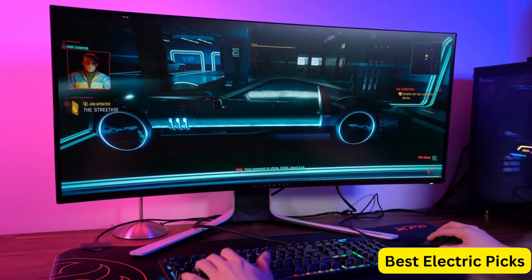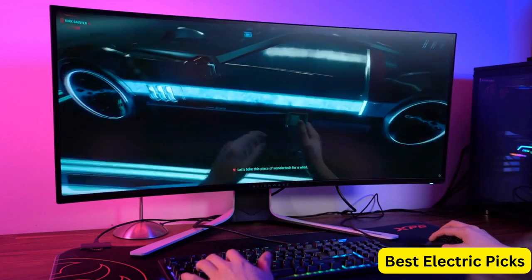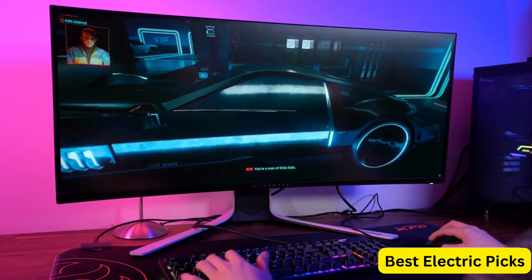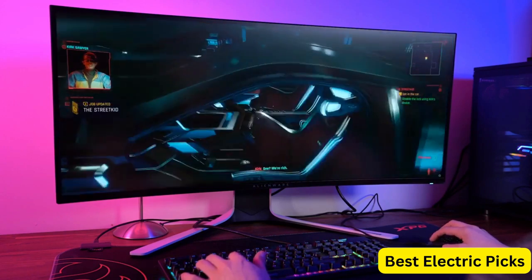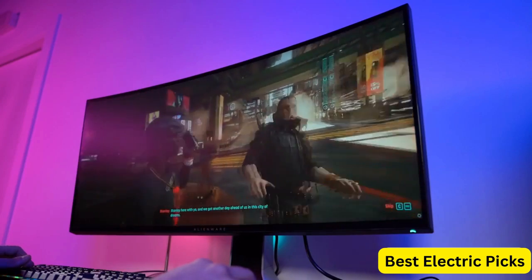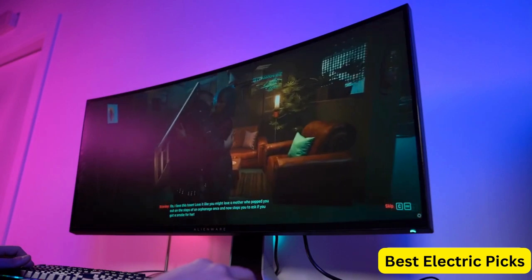The AW3821DW monitor also features a 2300R curvature, which provides an immersive and comfortable viewing experience. It includes multiple connectivity options, including HDMI and DisplayPort, making it compatible with a wide range of devices.